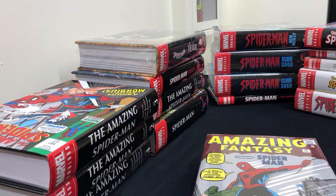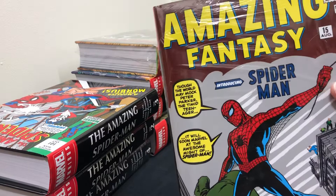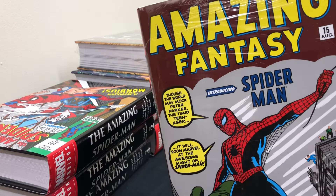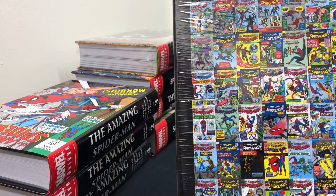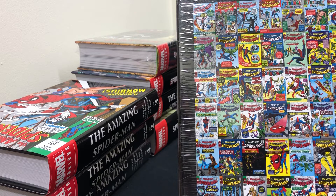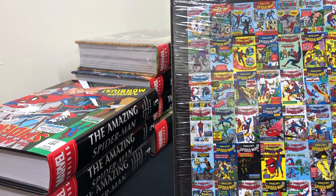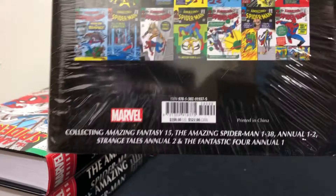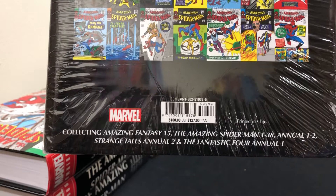The first volume is Amazing Spider-Man Omnibus Volume 1, which is the original Stan Lee and Steve Ditko stuff. This is the stuff that made Spider-Man great, that most people recognize. Ditko and Lee created a lot of the characters like the Vulture, Dr. Octopus, Green Goblin, Kraven the Hunter, Mysterio, the Lizard — all the great villains. It collects Amazing Fantasy 15, Spider-Man 1 through 38, Annuals 1 and 2, Strange Tales Annual 2 and Fantastic Four Annual Number 1.